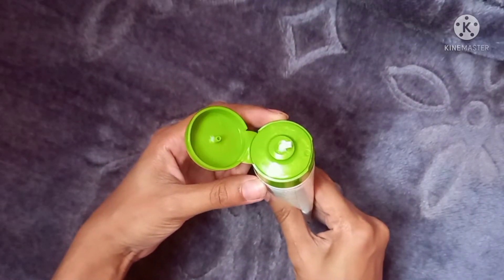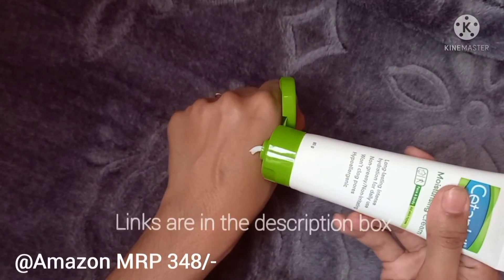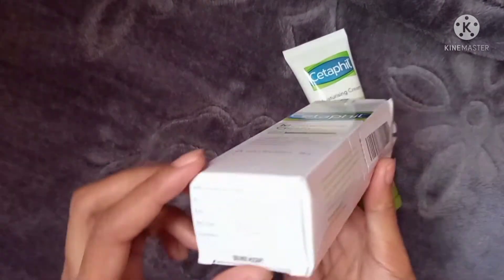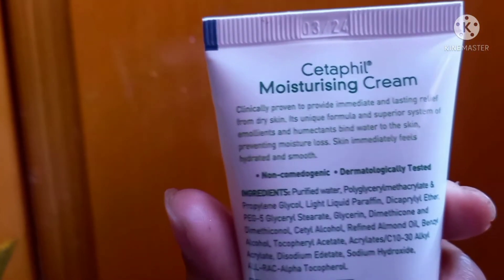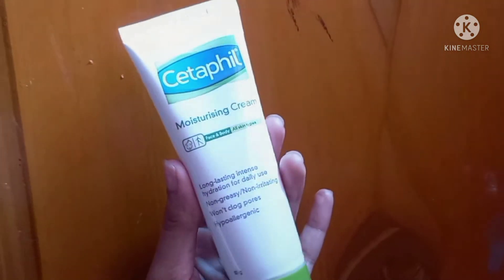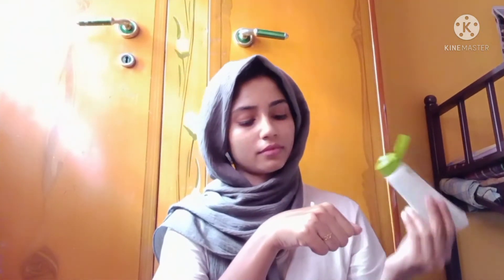It's very thick in consistency. I have dry and acne-prone skin. I got this on Amazon for 348 rupees; the actual price is 465 rupees. It is a non-comedogenic and fragrance-free moisturizer — a must-have cream in your daily skincare routine.